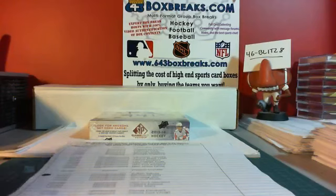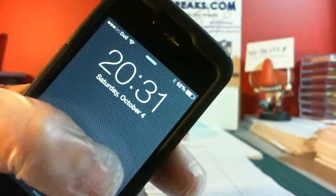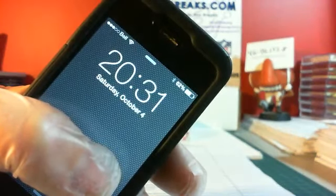Hello everybody, 46 Buds 8 here for 643boxbreaks.com. The time is 8:31 PM Eastern, Saturday, October the 4th.